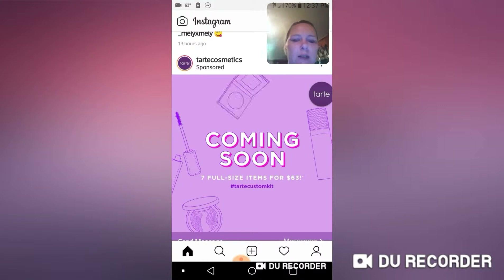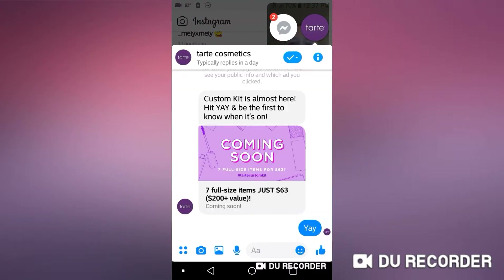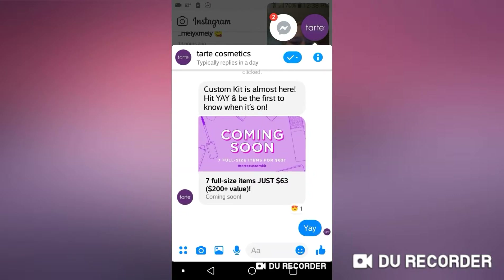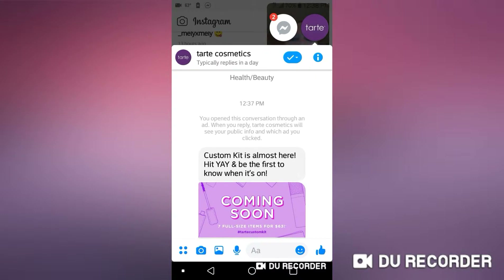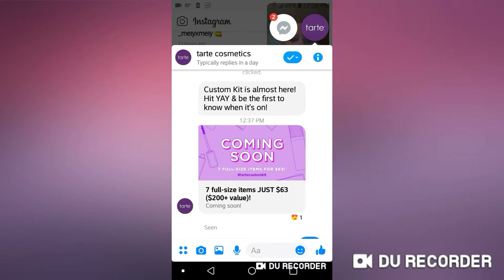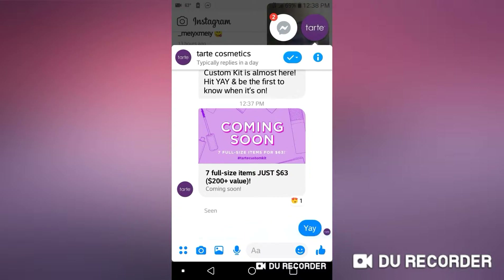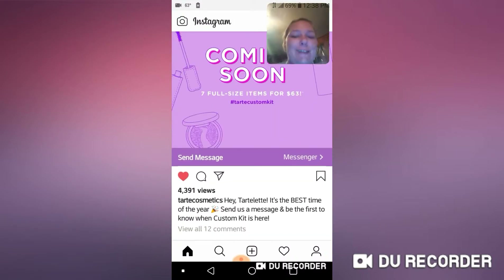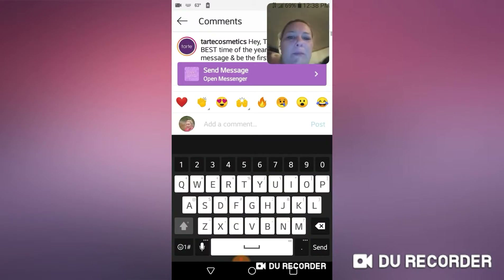I wish I knew how to share this with y'all. The ad says: 'You're in this conversation through an ad — when you reply, Tarte Cosmetics will send you public info and which ad you clicked.' We still don't know when it's going to be available, which is a bummer, but your girl is looking forward to it. Super excited — YAY!